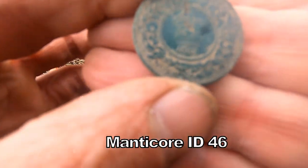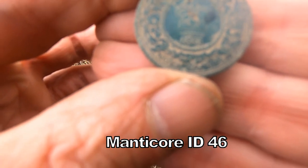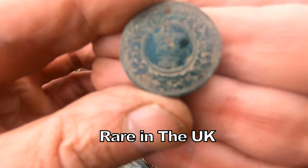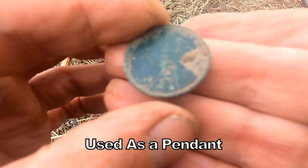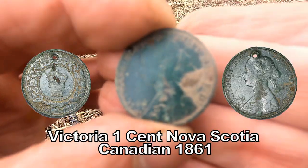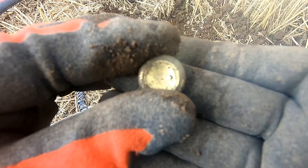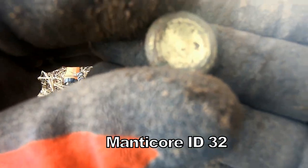This is a one-cent Nova Scotia coin, Canada, Queen Victoria — that's unusual, Queen Victoria 1861. That's fairly unusual. And that was a nice gilded button, 17th to 18th century probably — gilded button.